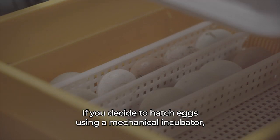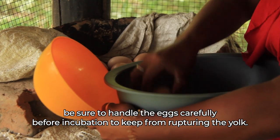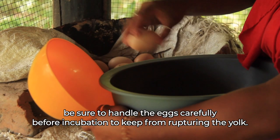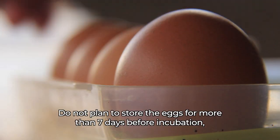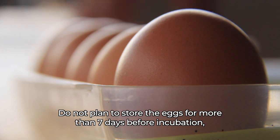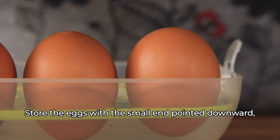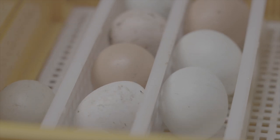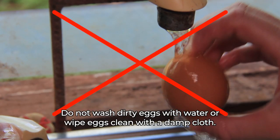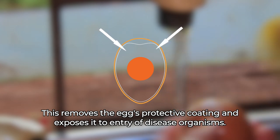If you decide to hatch eggs using a mechanical incubator, handle the eggs carefully before incubation to avoid rupturing the yolk — if any internal damage occurs, the egg will not hatch. Do not plan to store the eggs for more than seven days before incubation, and store them in a cool and humid place with the small end pointed downward, turning the eggs to a new position once daily. Do not wash dirty eggs with water or wipe them clean with a damp cloth, as this removes the egg's protective coating and exposes it to disease organisms.